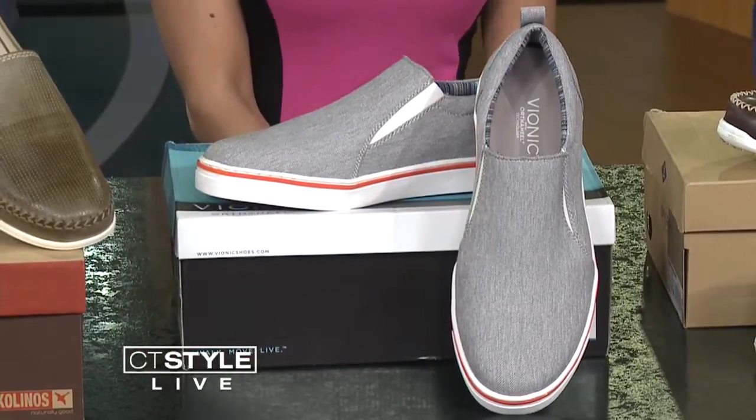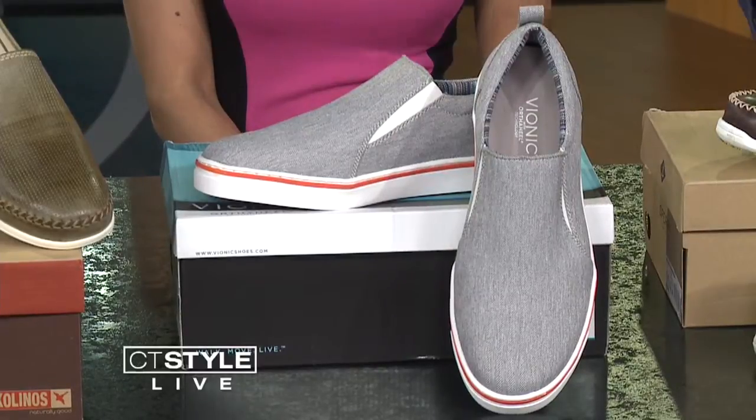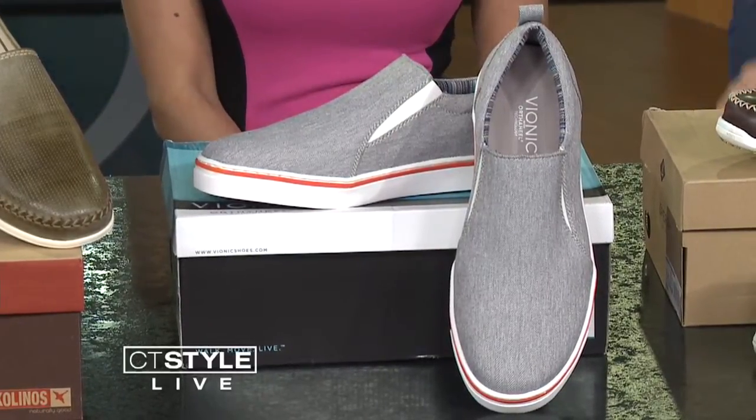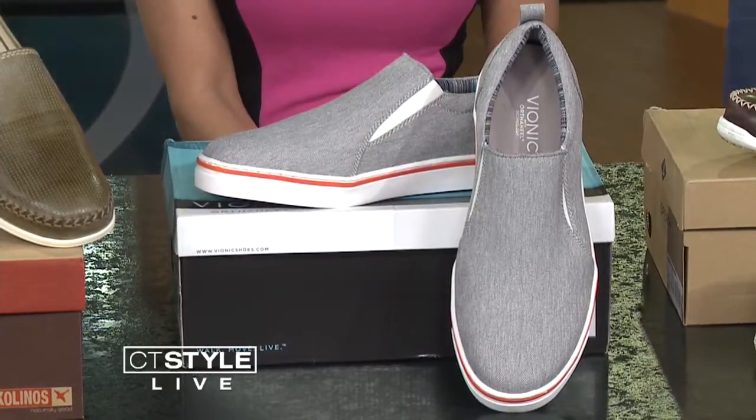And sneakers — a lot of times we think of loafers and boat shoes, but a good pair of sneakers are great. When they're slip-on, you can wear them with shorts. These are actually Vionic — they do an orthotic heel in there, and they don't look like a comfort shoe, but they are. They've got the herringbone pattern and that touch of orange, which is great for spring. This end of the table are all really comfortable shoes — that's terrific.